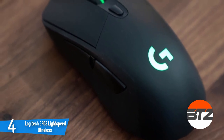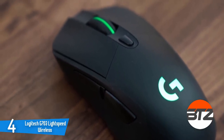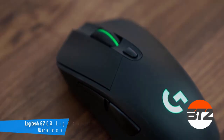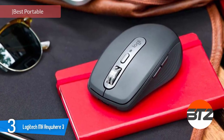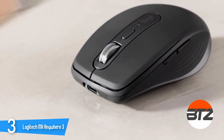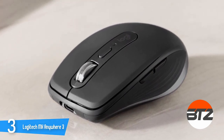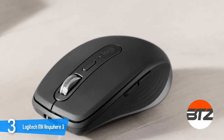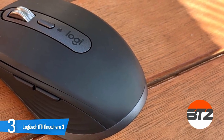Number three on our list is the Logitech MX Anywhere 3 — an excellent premium mouse filled with features and customization options. It boasts a compact size which isn't for everyone but is perfect for most. It's a low-profile mouse meant for people with medium to smaller hands or for use on the go. Although it is smaller than some may prefer, its ergonomic shape contours to the hand giving each finger a comfortable place to rest.